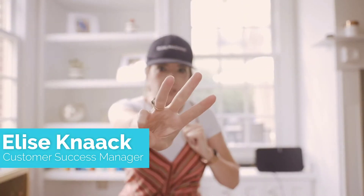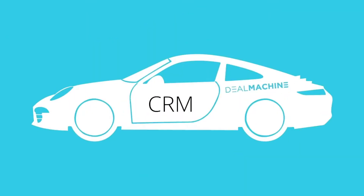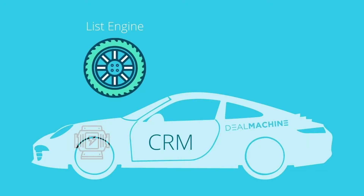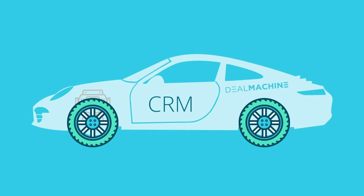This is part three of DealMachine CRM — street engine and list engine. Remember we have the base of the car, the CRM, and we wanted to put some more ponies in the car, so we put the street engine in. We're running smooth and great, but maybe we want to add a little bling to the car, so we're going to add this engine and put some nice rims on to get us looking fine cruising down the highway in your souped-up DealMachine mobile.